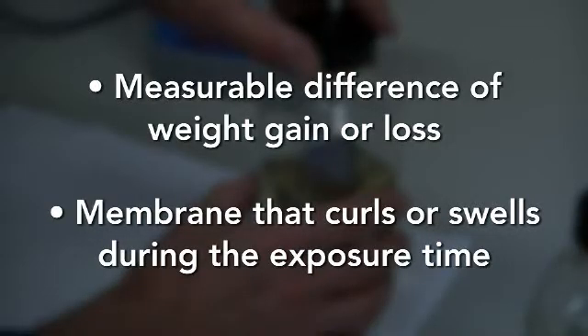We're looking for a measurable difference of weight gain or loss due to absorption or deterioration caused by the chemicals. We're also looking for a membrane that curls or swells during the exposure time.